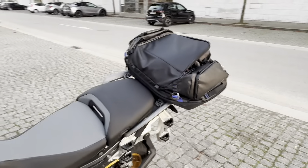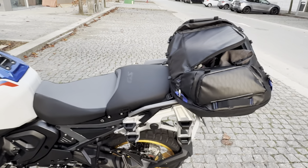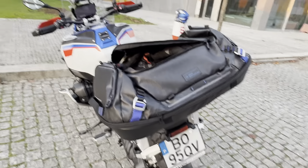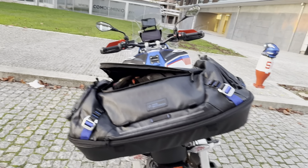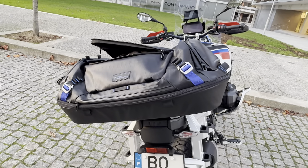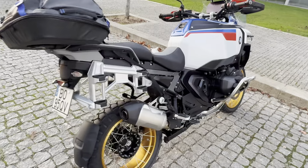I ordered the BMW side cases and top case, but BMW doesn't have them available for delivery yet. As compensation they gave me this BMW bag to attach in the top case area. When I get the bags — they said around January — I won't pay for the side bags; they'll be offered for free. That was quite a nice gesture from BMW considering the delay.